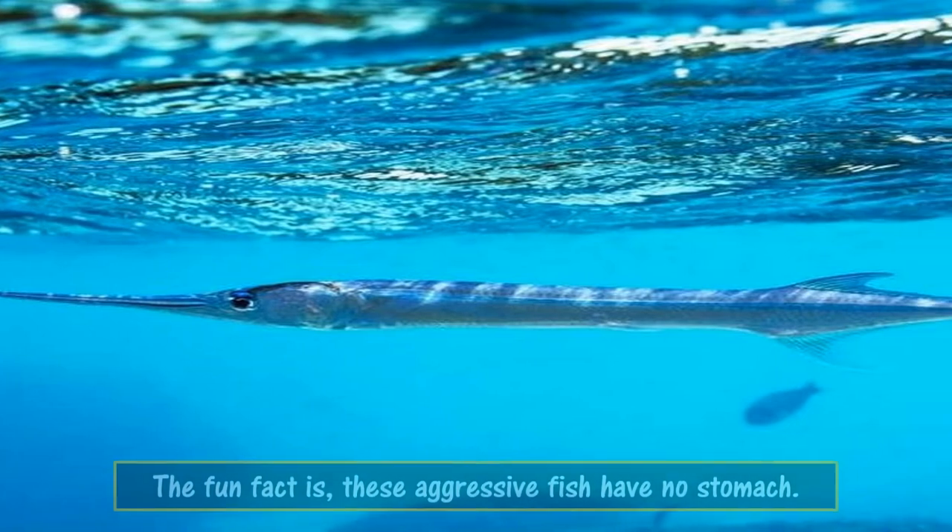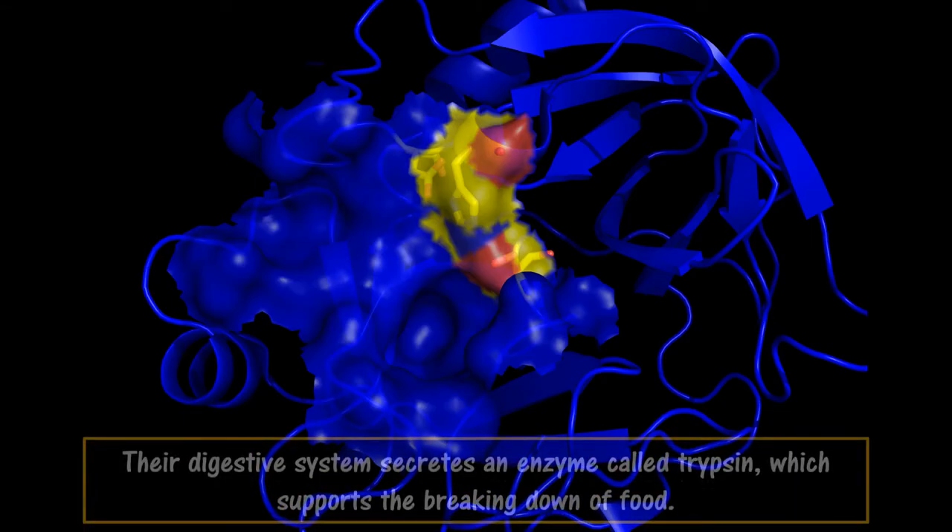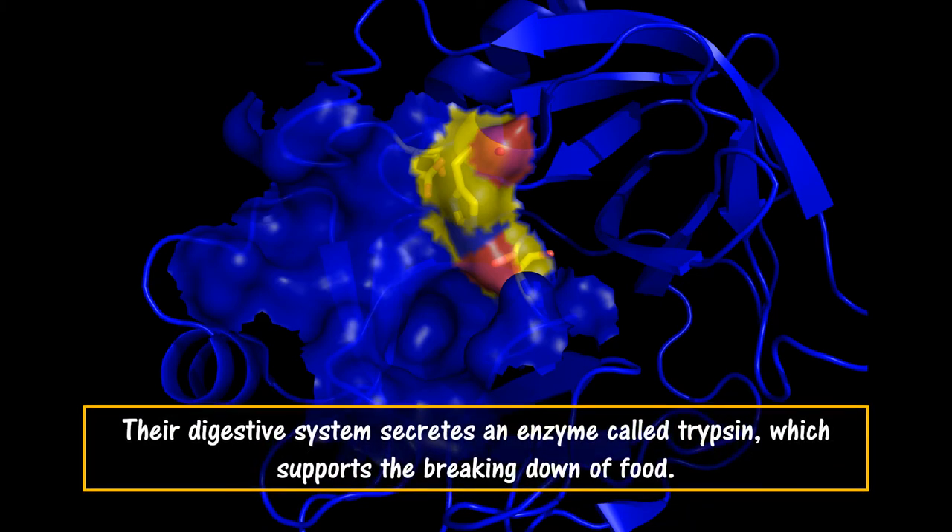The fun fact is these aggressive fish have no stomach. Their digestive system secretes an enzyme called trypsin, which supports the breaking down of food.